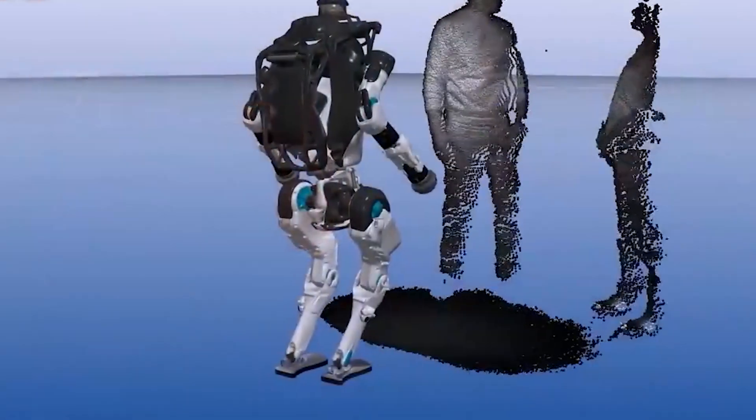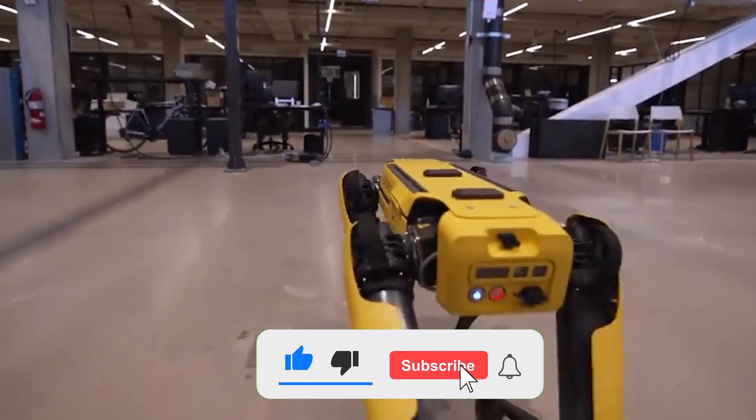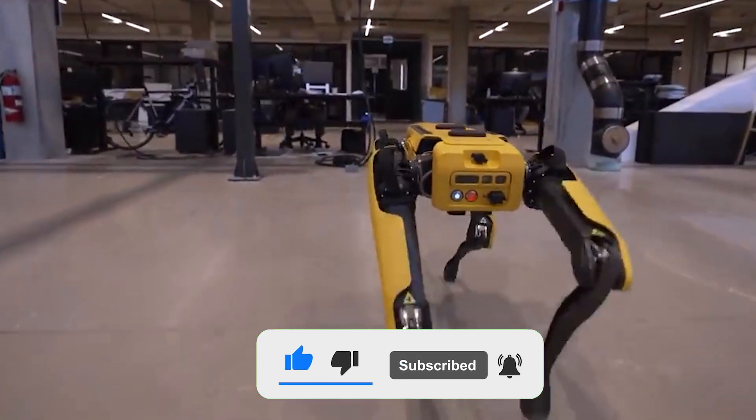With that, we've come to the end of today's video. If you enjoyed our content, don't forget to like, share, and subscribe to the channel. Join us next time for more interesting content.